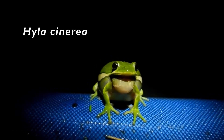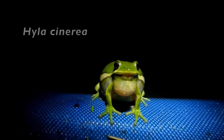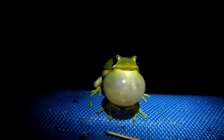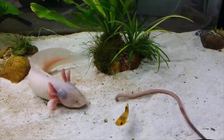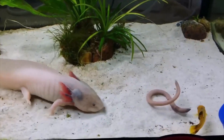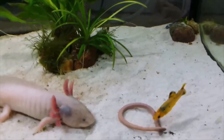Frogs' well-developed back legs are used for jumping, landing, and swimming. Caecilians are worm-like and live in burrows.